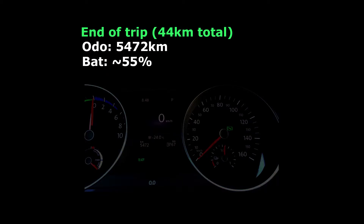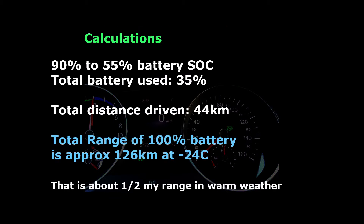By the end of the trip I had driven 44 kilometers in total and my battery level was at about 55 percent. So let's have a look at the calculations for that. I went from 90 percent to 55 percent, so I used 35 percent of my battery.